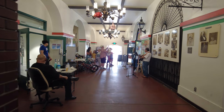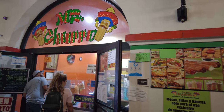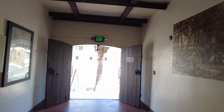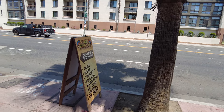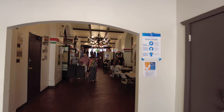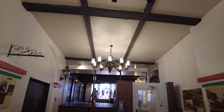Speaking of which, the original name of Los Angeles — it means 'the angels' in Spanish. All right, well that was pretty cool. Let's go back through again and we'll walk the rest of Olvera Street. I love the chandeliers here, very stylish.